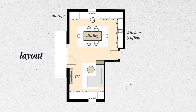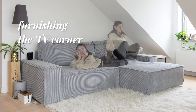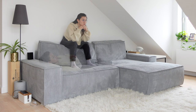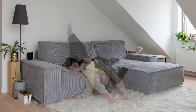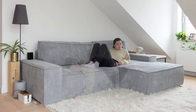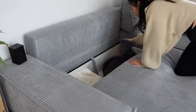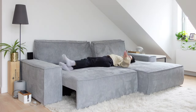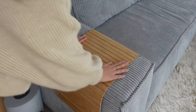Now let me show you the TV corner. We went for an extra large, extra cozy sofa that is extra soft — so many sitting possibilities. It can even be extended into a large bed with a lot of hidden storage underneath, and we added IKEA wooden mats to the arms of the sofa to put down our drinks.